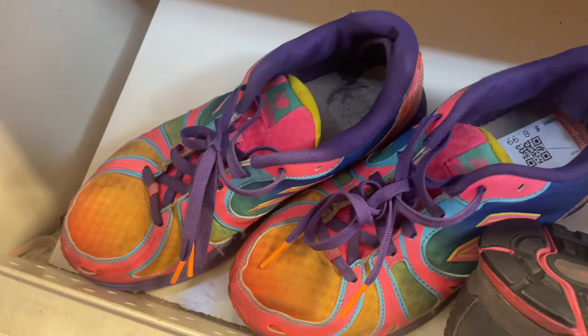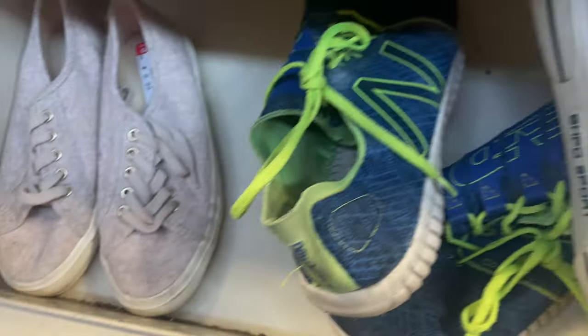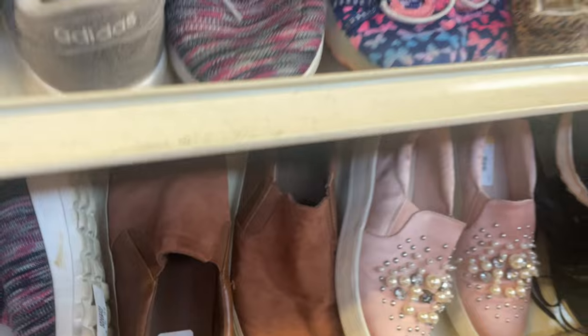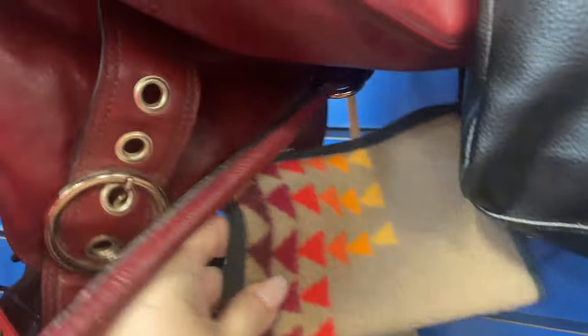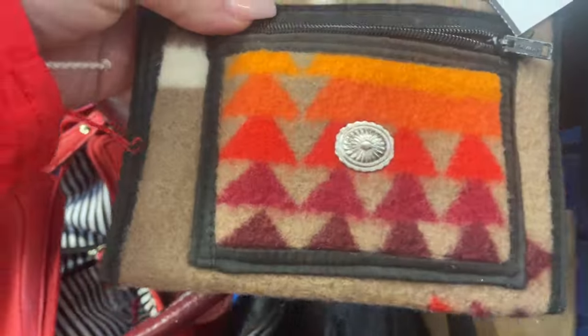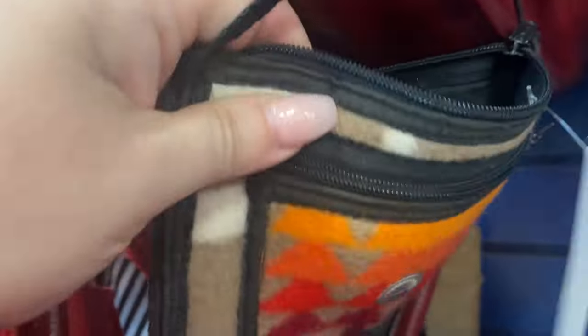One final glance over the racks through the sneakers, checking out all the shoes before I move over to the handbags. I love this tiny little bag — I love the pattern, I love that it's handmade, it's just my vibe. Unfortunately it felt a little cheap and wasn't worth five bucks, so I passed.